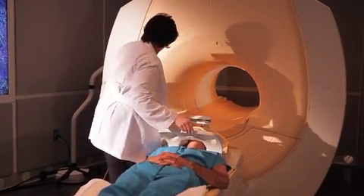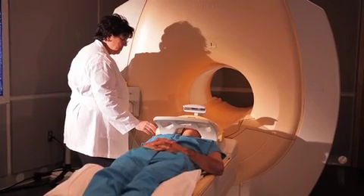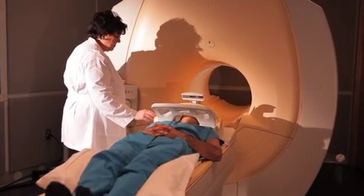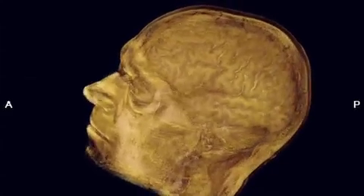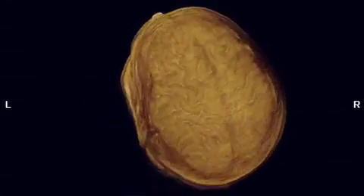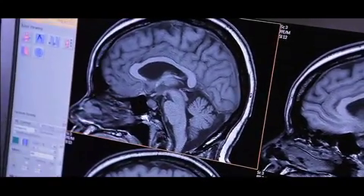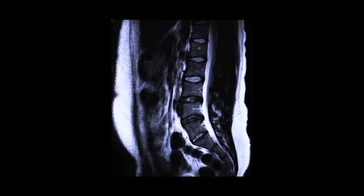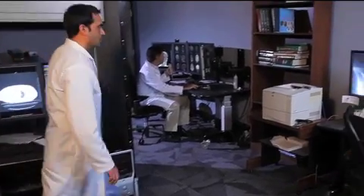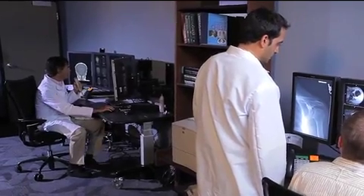MR imaging allows us to create extremely detailed and precise pictures. We can look at these snapshots of the inside of your body from almost any perspective, either as a whole structure, as in this view of a patient's brain, or as a single slice of a body part. With these views, we look for what belongs and what does not belong in the picture. Radiologists have a mental catalog of what normal looks like, and our job is to pick out what shouldn't be there.